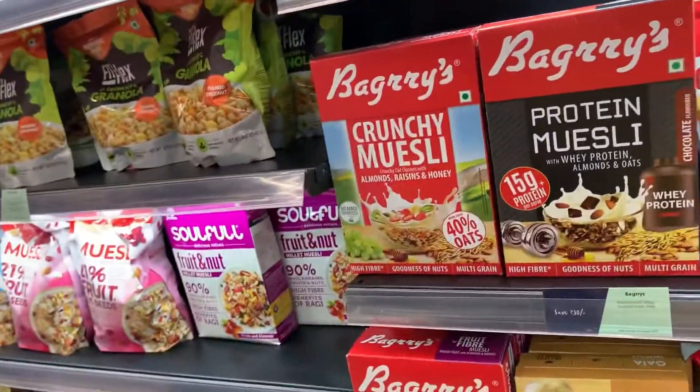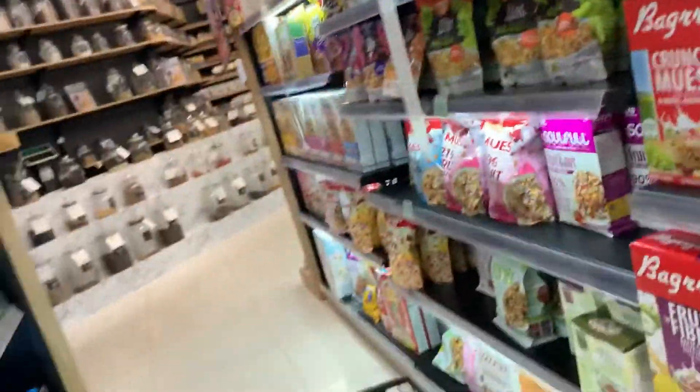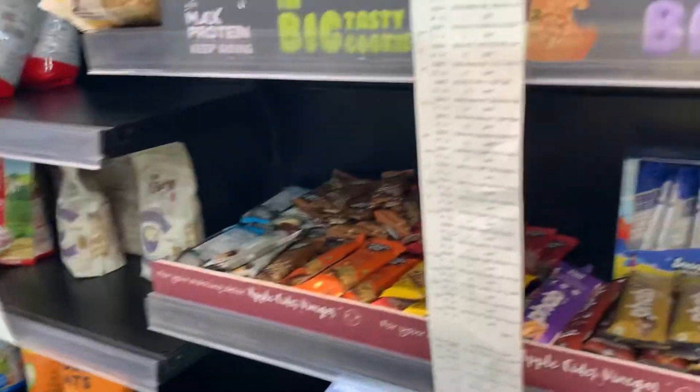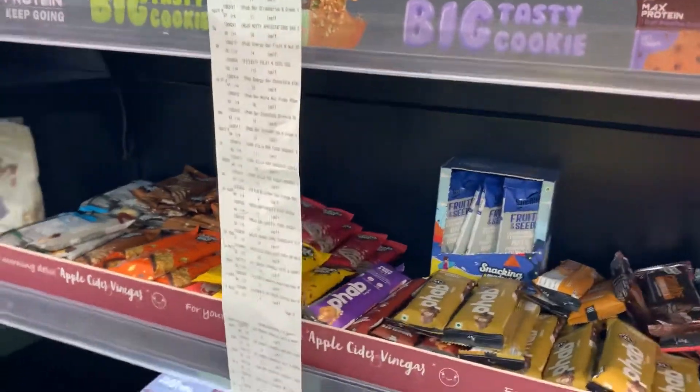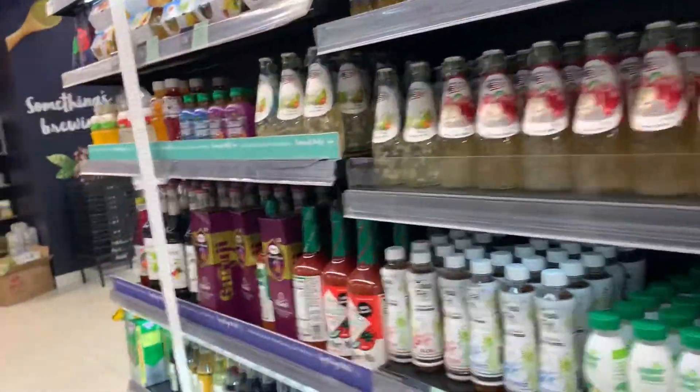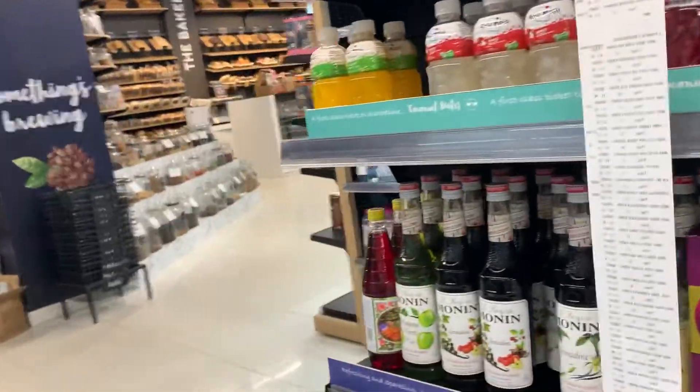You have your cereals, your mueslis, your cornflakes, your energy bars — all in this section. Then your cold drinks, all your syrups, coffees, teas, and mineral water.